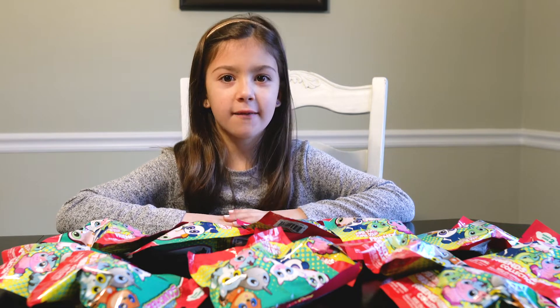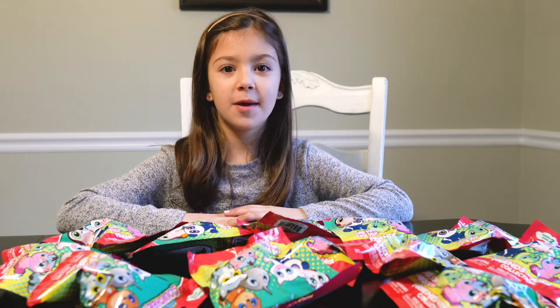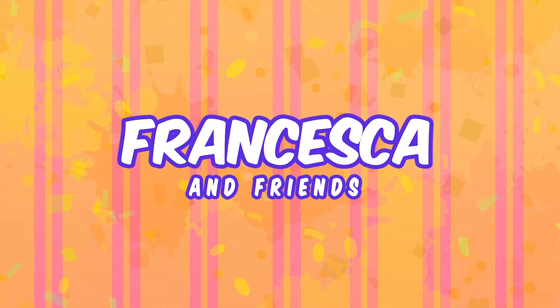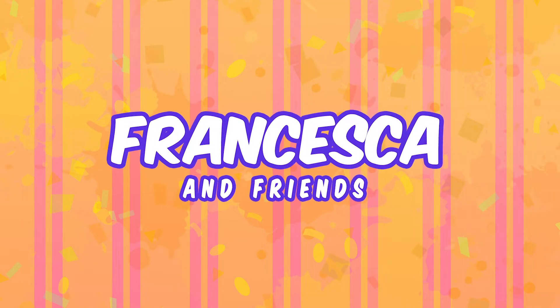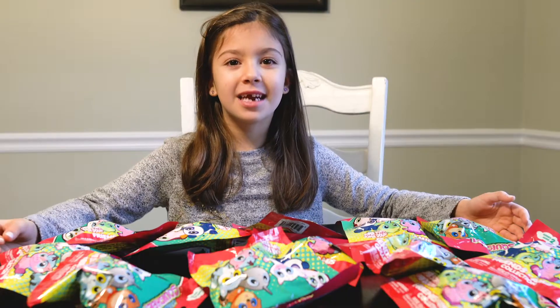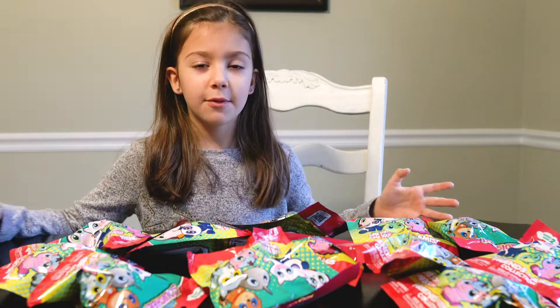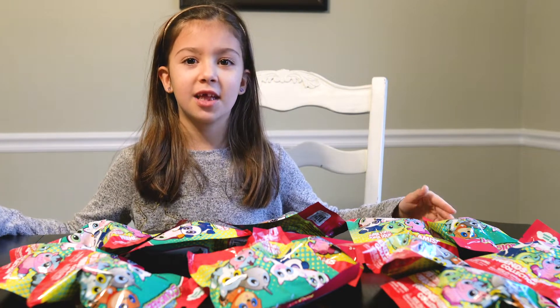Hi everyone! Welcome back to Chesco. Welcome back to my channel. If you're new to this show make sure to subscribe below. Today we're going to open up Amazing Squishies!